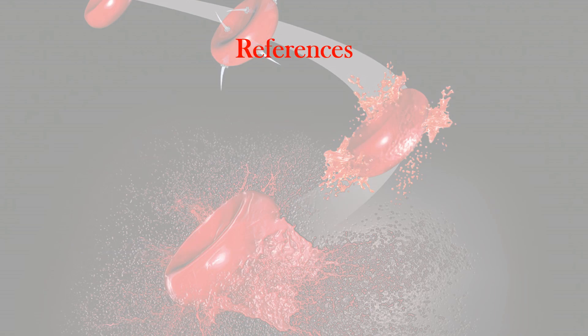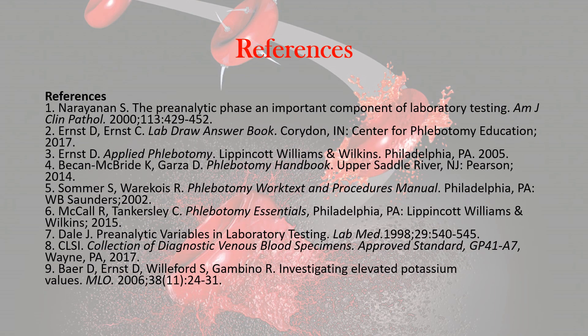For some more good references on hemoconcentration, you can look at the following: the pre-analytical phase — an important component of laboratory testing; Lab Draw Answer Book; Applied Phlebotomy; Phlebotomy Handbook; Phlebotomy Work Text and Procedure Manual; Phlebotomy Essentials Volume Six, with Volume Seven coming out in April. You can also look at Pre-Analytic Variables in Laboratory Testing, CLSI Collection of Diagnostic Venous Blood Specimens Approved Standard, and Investigating Elevated Potassium Values. These are great references if you want more information on hemoconcentration and its effect on blood procedures and test results. You can check those out online.